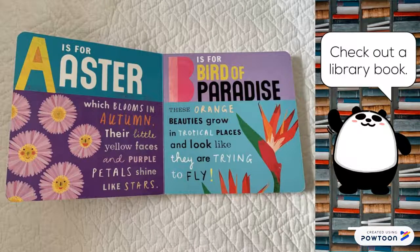A is for aster, which blooms in autumn. Their little yellow faces and purple petals shine like stars. B is for bird of paradise. These orange beauties grow in tropical places and look like they are trying to fly.